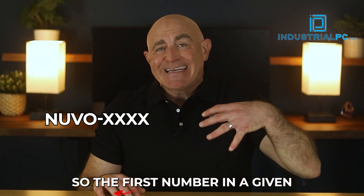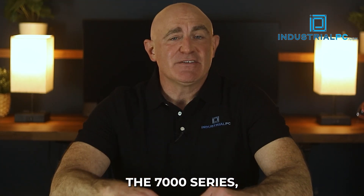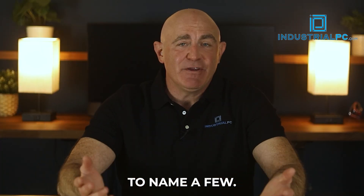The first number in a given Nuvo embedded computer name is its series. The 7000 series, for example, includes the Nuvo 7000 LP, Nuvo 7501, and Nuvo 7000DE, to name a few.